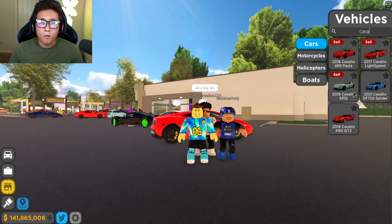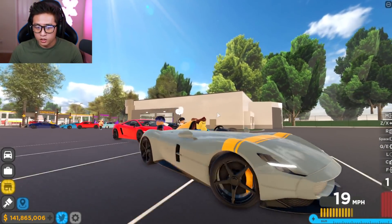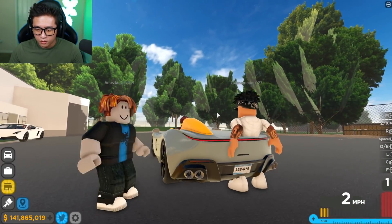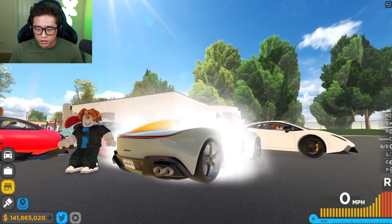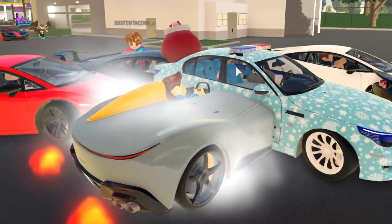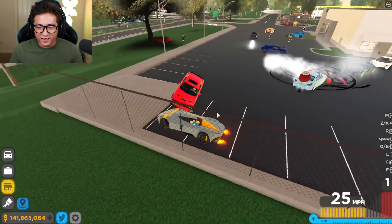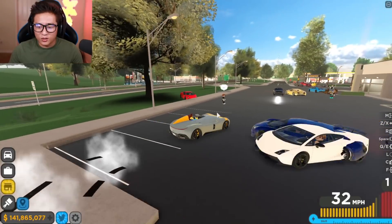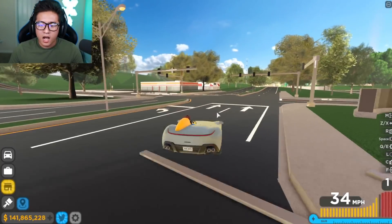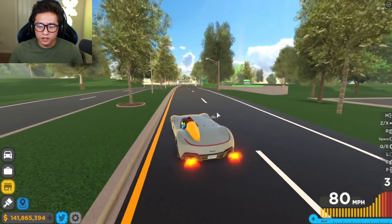Oh my gosh, that looks totally amazing — look at this! And it spits flames, yo! Donuts for days — this car looks so cool and sounds amazing. We have to go race it right now. I might race it stock first to see how it is.